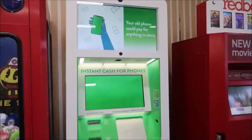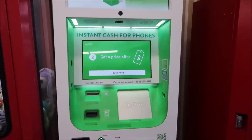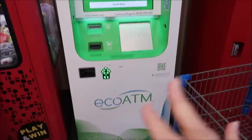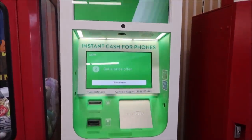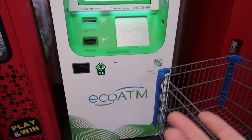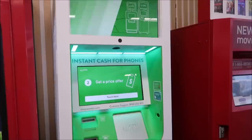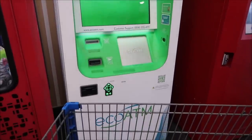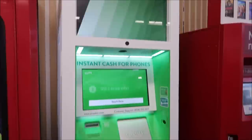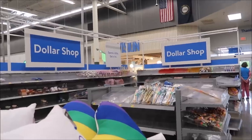I want to show you this machine they have in Walmart — it says 'Drop off your old phone, instant cash for phones.' We'd never even noticed this one before until we saw somebody standing here last week actually bringing a cell phone to get cash back. What we're wondering is — it seems like that would cause people to steal phones to get the money for them. If you've ever used one of these, let us know.